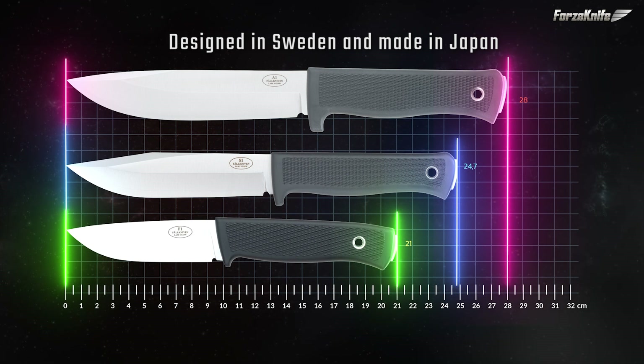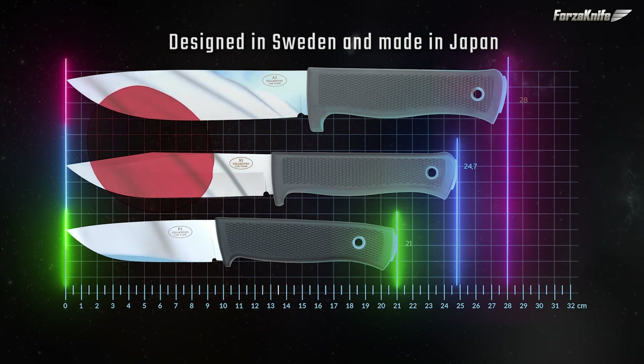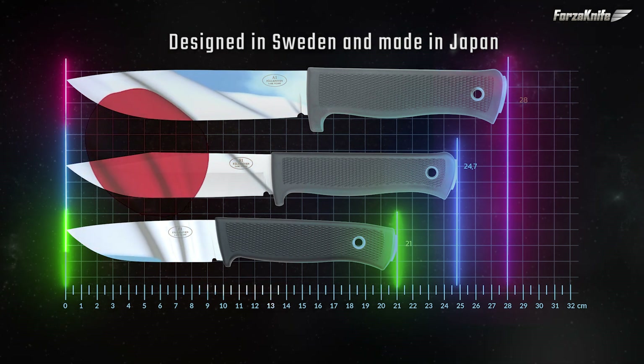All Falknerven knives have been made in Japan since 1997. All design, testing and development is done by Falknerven within the company in Sweden.